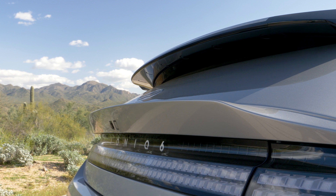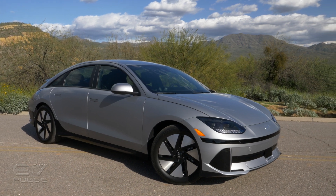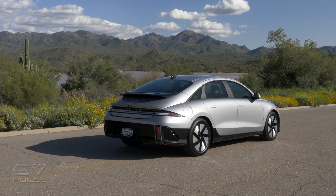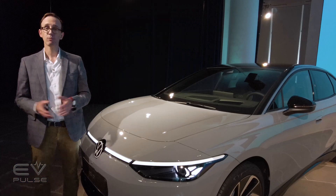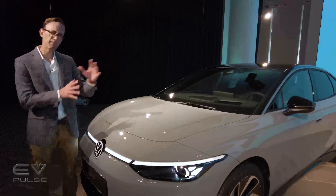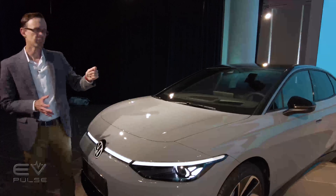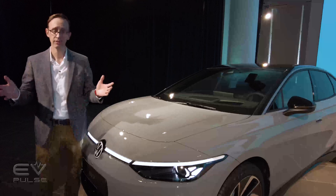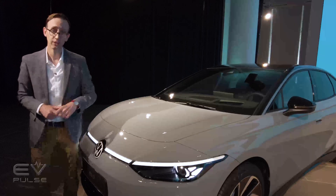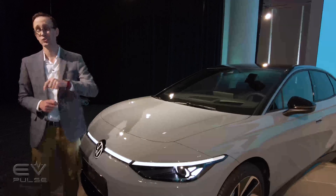The ID7's most logical competitor is probably the Ioniq 6 — it's another all-electric sedan, albeit one with much more adventurous styling. I do like the looks of the Hyundai, though I think I prefer the Volkswagen, plus I think the ID7 is going to age a lot better. Cementing their rivalry, the ID7 and Ioniq 6 are pretty much the same size. This car is about 195 inches long from bumper to bumper, about 4 inches greater than the Hyundai. The wheelbase is roughly 117 inches, right in line with the Ioniq 6. These cars are both roughly the same width and height, though the ID7 does have a significant advantage when it comes to trunk space — it's got about 18.8 cubic feet, opposed to the Hyundai which has just 11.2.